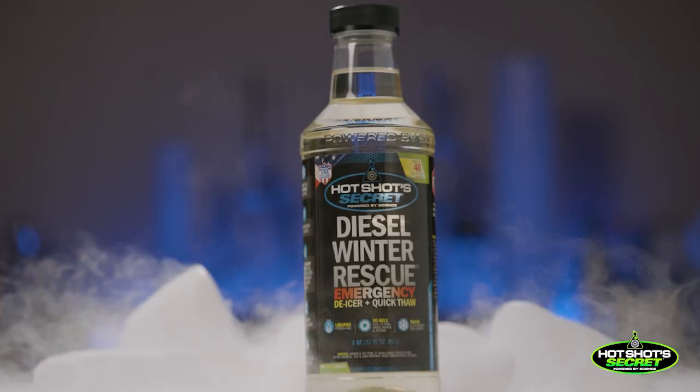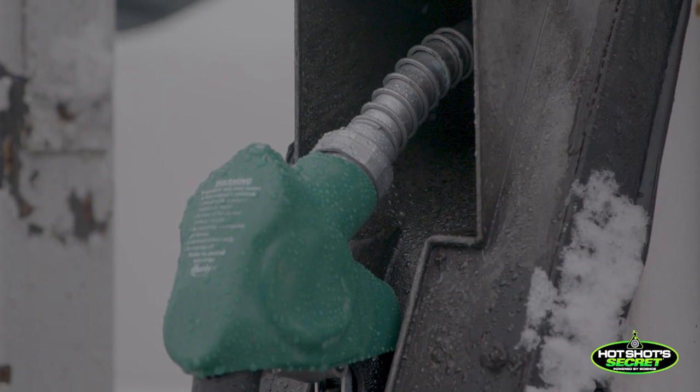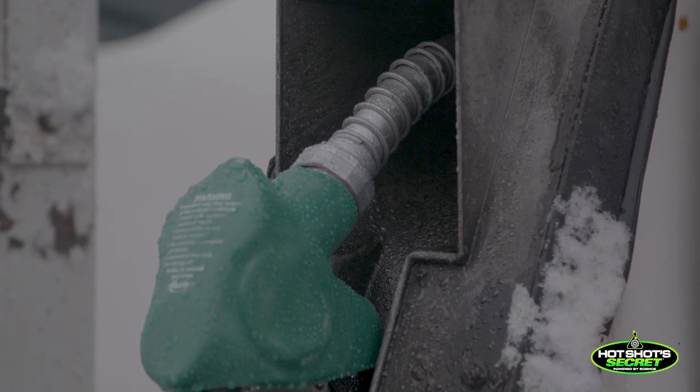The other thing you have to have is a good demulsifier — and one in particular that lowers the freezing point of water — because it could also be water that's blinding off your filters. One thing I always tell people, especially when asked, 'Do I need to be treating every single tank?' — we know how dry diesel fuel is in general, so it's very important to be adding lubricity at a minimum to your fuel.